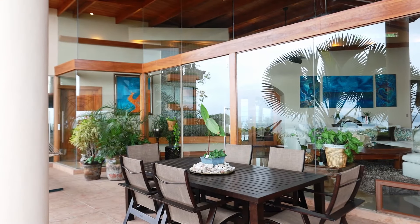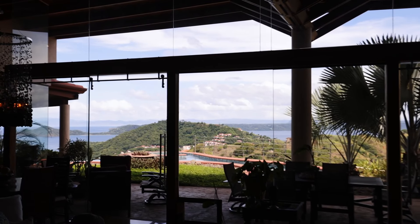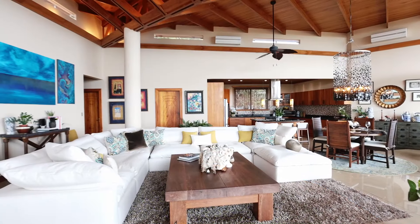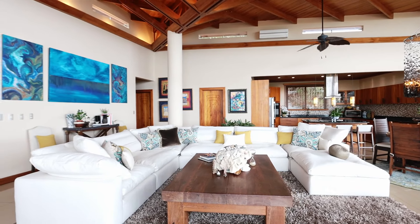With floor-to-ceiling glass throughout this home, you will never miss the magical ocean, forest, and mountain views that surround Villa Dos Playas. You will appreciate the amazing architectural details, vaulted teak wood ceilings, and natural light throughout.